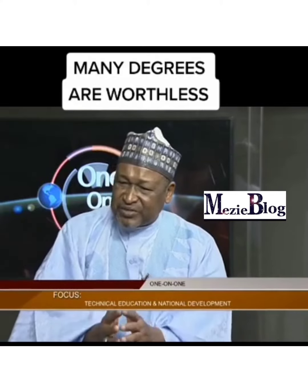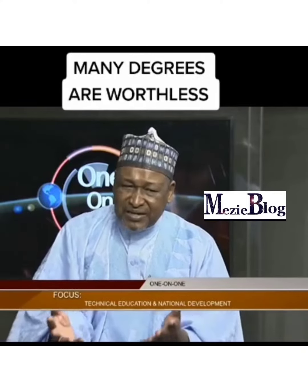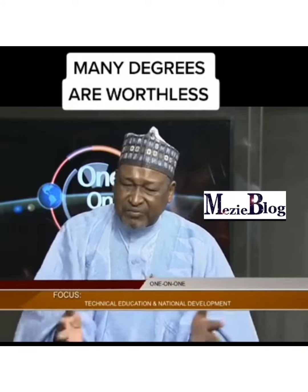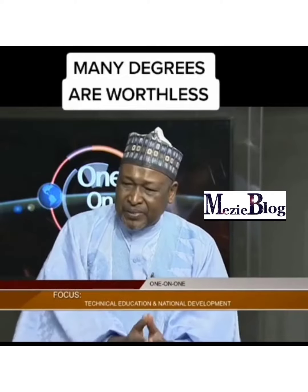It is these skills that matter, and parents should have a change of attitude as far as this issue of paper qualification is concerned. We have done this for so long and it has not yielded any results. We have ended up with hundreds of thousands of youth graduating every year with degrees and no jobs, while industries are there looking for skilled labor.